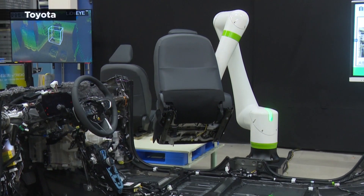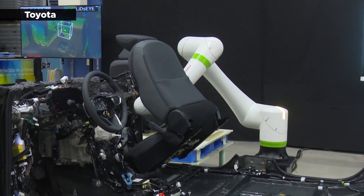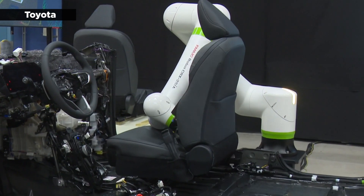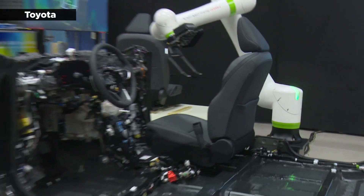Toyota is also implementing self-propelled production methods where a partially assembled vehicle drives itself to meet a robot arm. This arm then attaches seats delivered by an automated guided vehicle, after which the car proceeds to a separate area for inspection and shipping. This process eliminates the need for conveyor belts, enabling quicker plant layout changes and reducing investment costs.